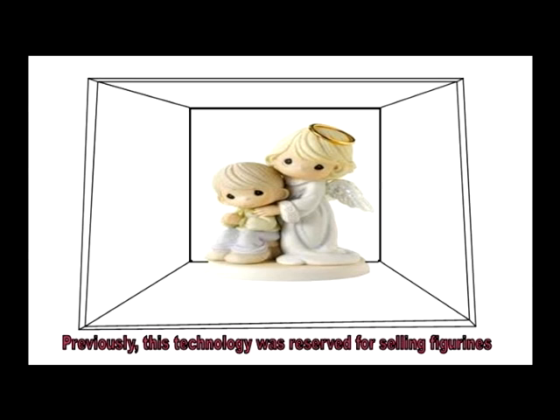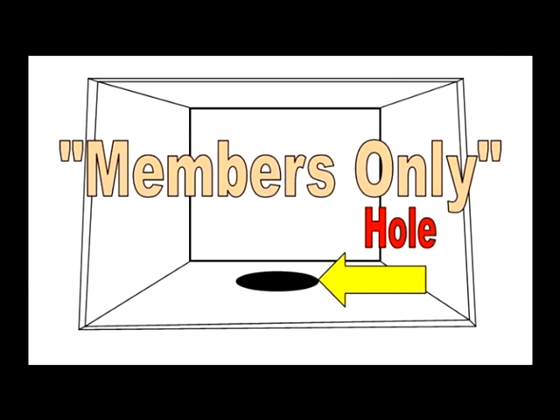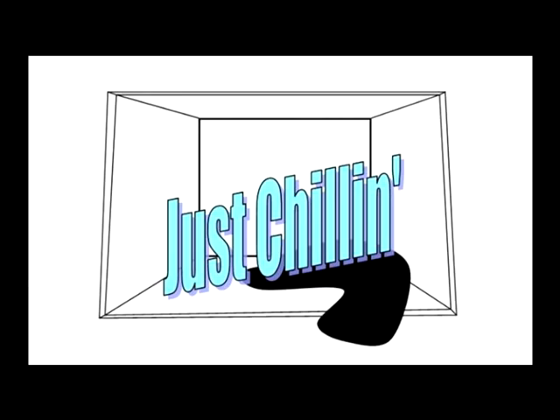Previously, this technology was reserved for selling figurines and whatnot on popular sites like eBay. But not anymore. The Wiener Box is revolutionary in the showcasing of man's real best friend. This Photography Light Box is equipped with a patented members-only hold, efficient in giving your star player the glitz and glam that he deserves. Whether you choose to be standing at attention or portraying the just chillin' look, the Wiener Box can accommodate.